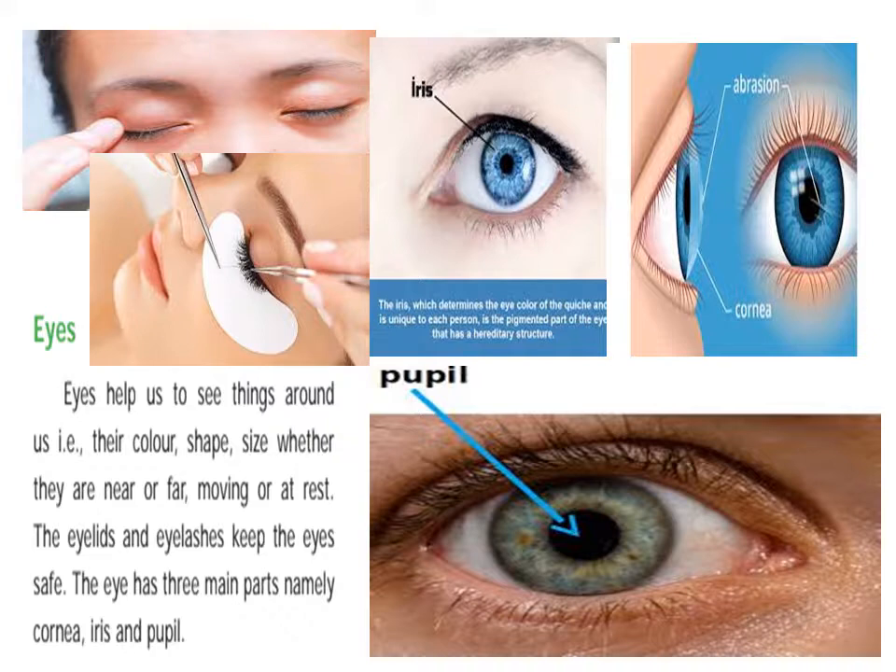The iris is the colored part surrounding the pupil. The pupil is the black circular opening in the center of the iris. The pupil is small and round.